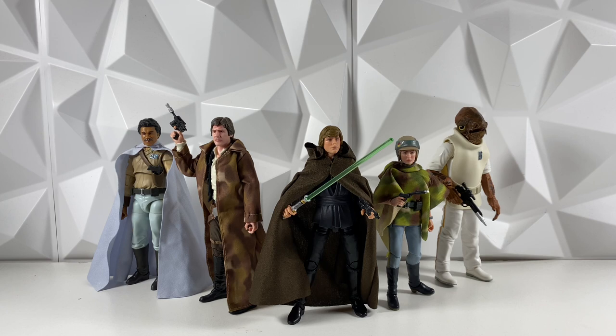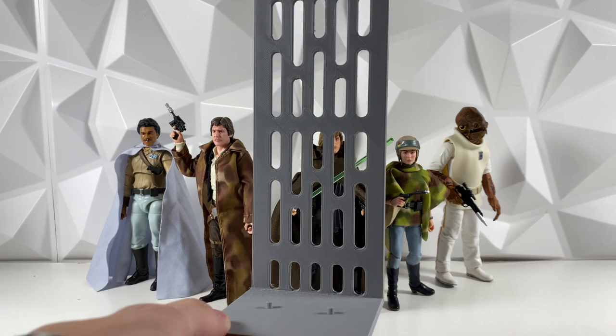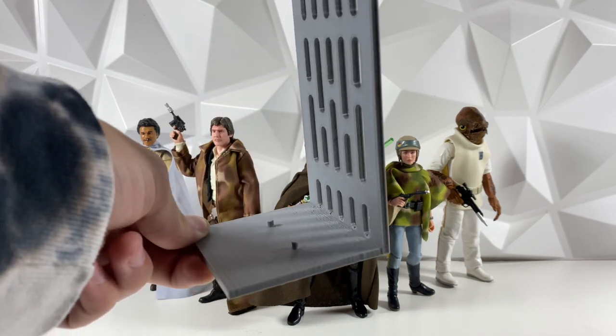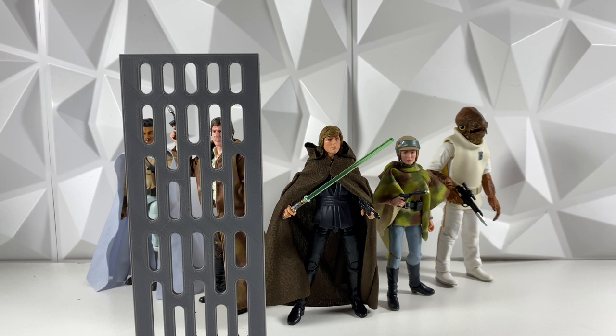If you are not yet subscribed to the channel, make sure to go down, hit that like button, and subscribe. We are actually doing a giveaway at 7,500 subs, which we are like 150 subs away from. We're really close to it. And it's actually just one of my custom 3D printed stands. These are exclusive to my premium members as of right now, but I am doing a free subscriber giveaway, so one of my subs can win one as well.